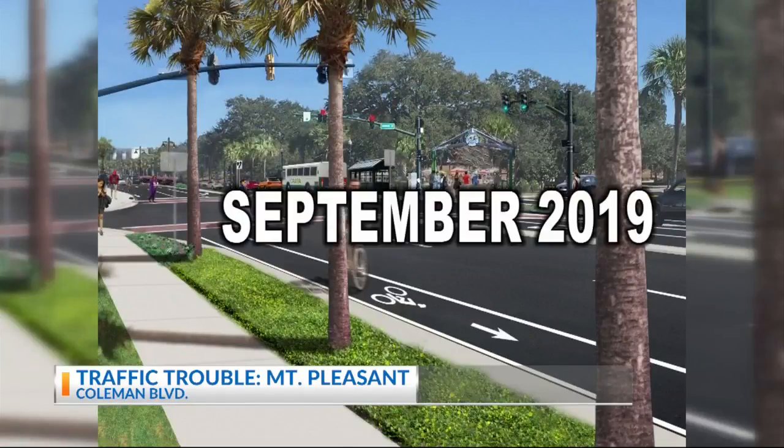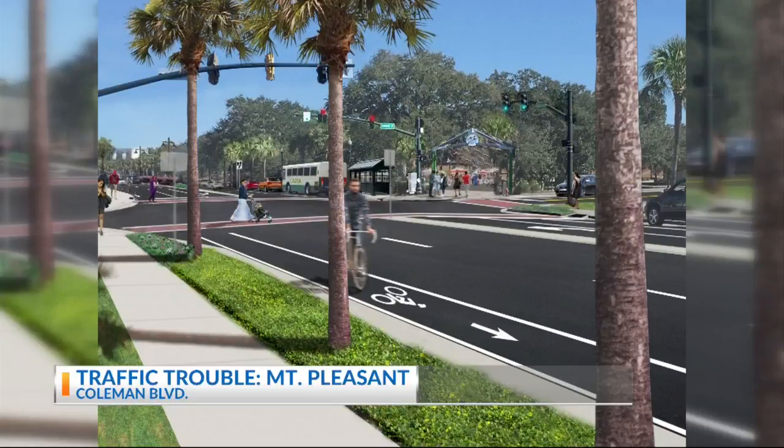Morrison says a completion date is set for next summer. The large focus on the project was really making it pedestrian and bicycle friendly.